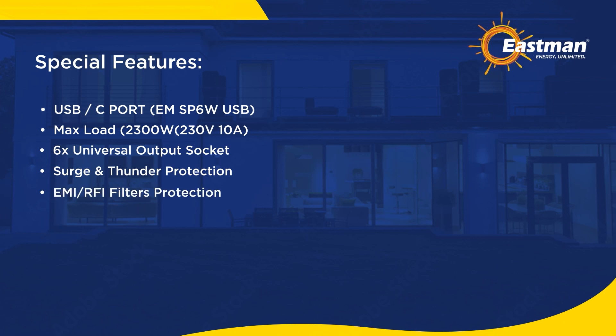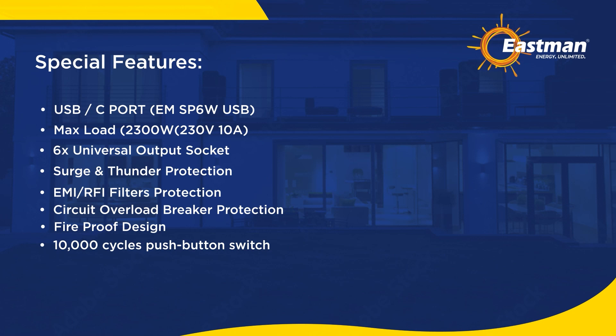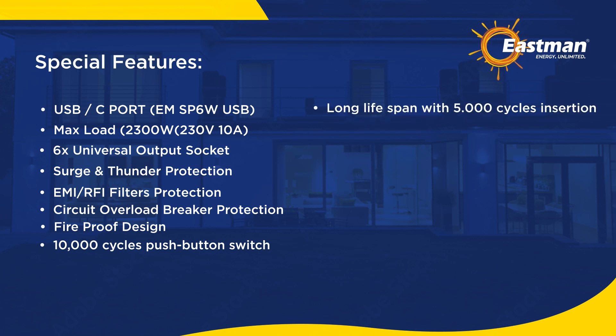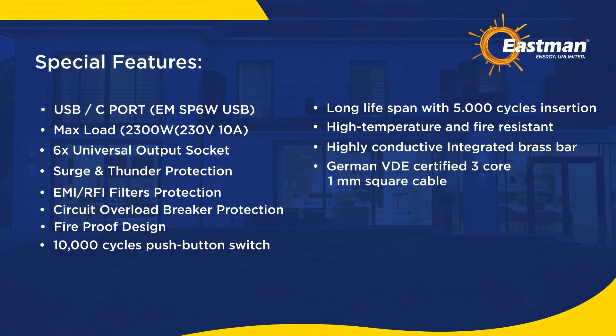EMI and RFI filter protection. Circuit overload breaker protection. Fireproof design. 10,000 cycles push-button switch, long lifespan with 5,000 cycles insertion. High temperature and fire-resistant plastic material. Highly conductive integrated brass bar. German VDE certified 3-core 1mm square cable.